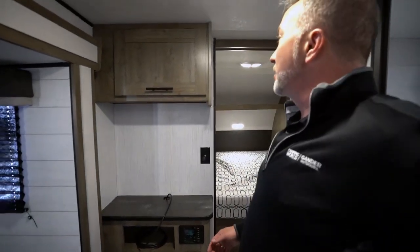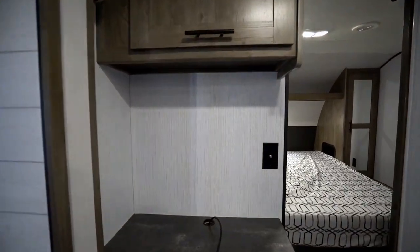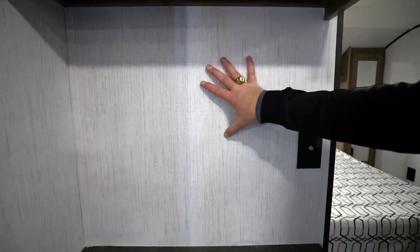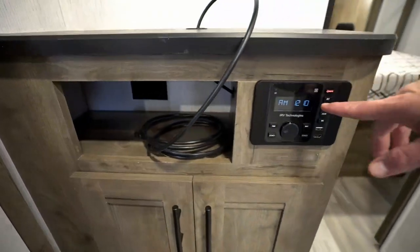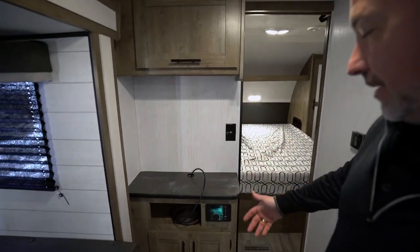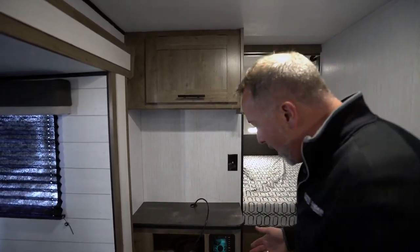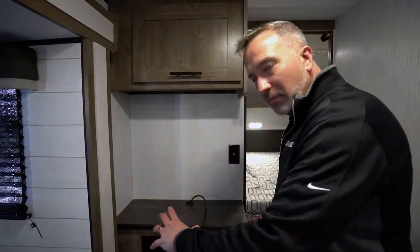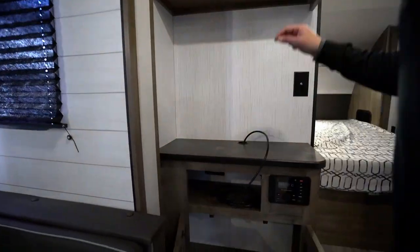Finishing off the living area with the entertainment center. Got my shelf and TV cable connection, and there's my HDMI cord going from my IRV Technologies Command Center, which is HDMI, Bluetooth, AM, FM, and also has dual zone for the outside speakers. A little more compact than some of the other units. More storage underneath.